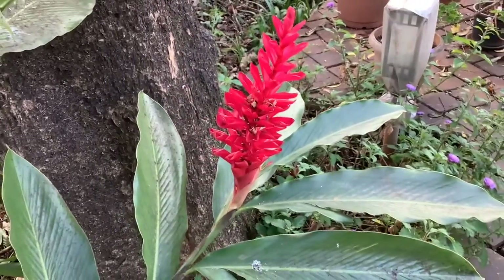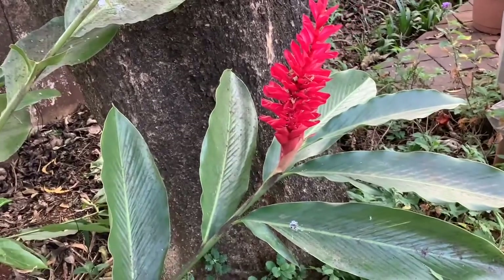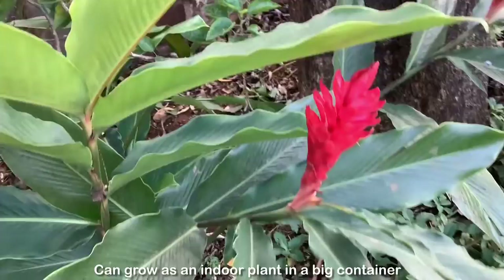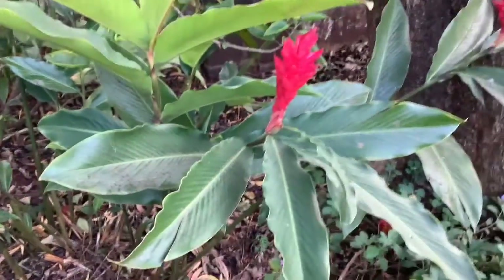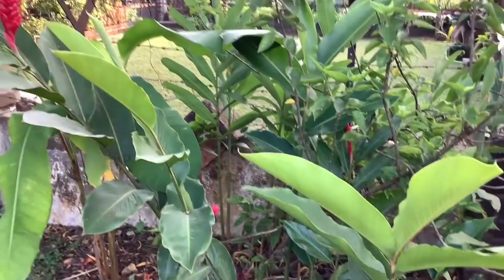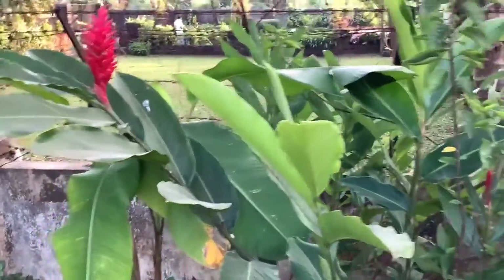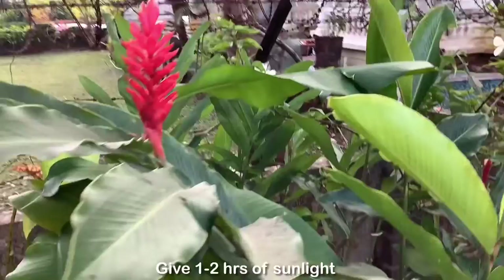This plant is an excellent choice for landscaping as it grows well and flowers even in semi-shaded conditions. You can even grow this plant as an indoor plant in a big container. Some nurseries have started keeping the dwarf variety of this plant, which is perfect for growing indoors. Make sure to give one to two hours of sunlight even if you are growing it indoors.